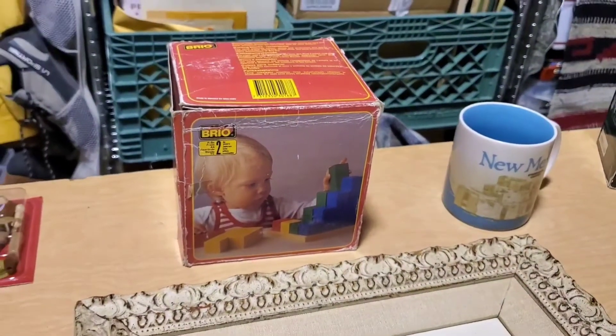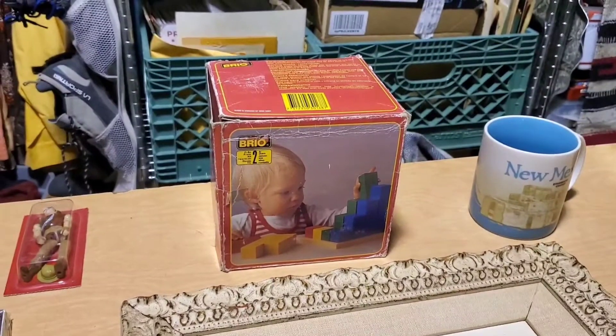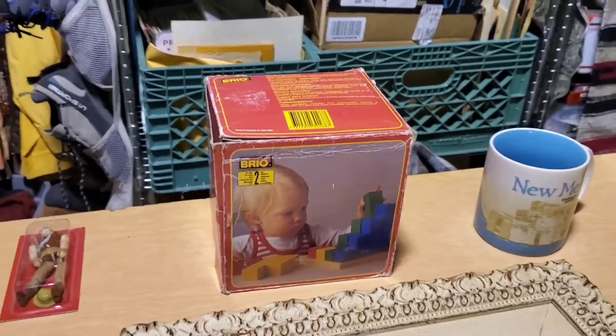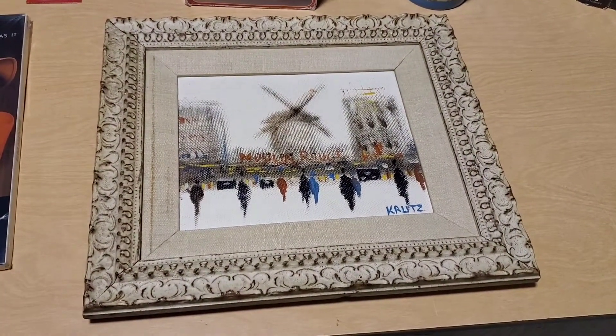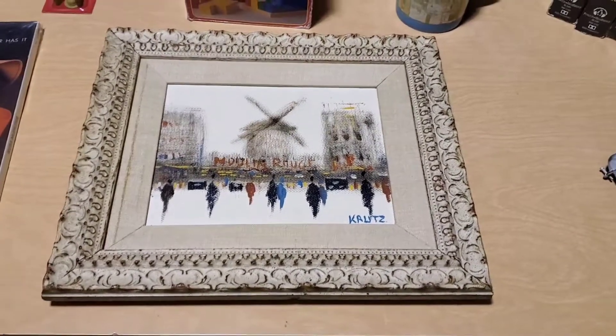Next is this Brio block set. I couldn't find any comps on it — I had it up for $40 and took an offer of $25 plus shipping. Everything is plus shipping unless otherwise noted.